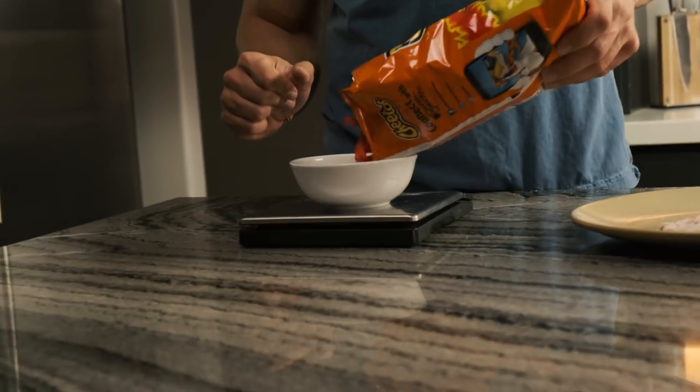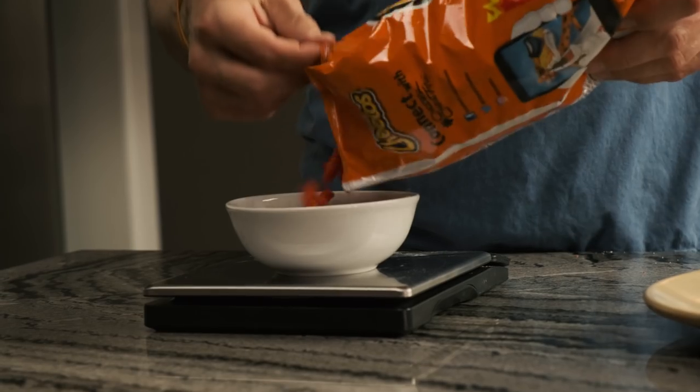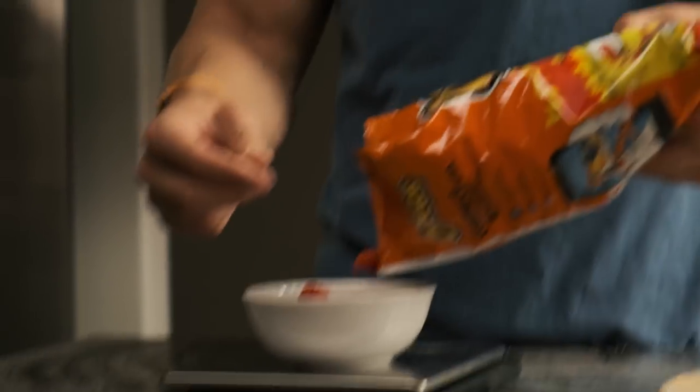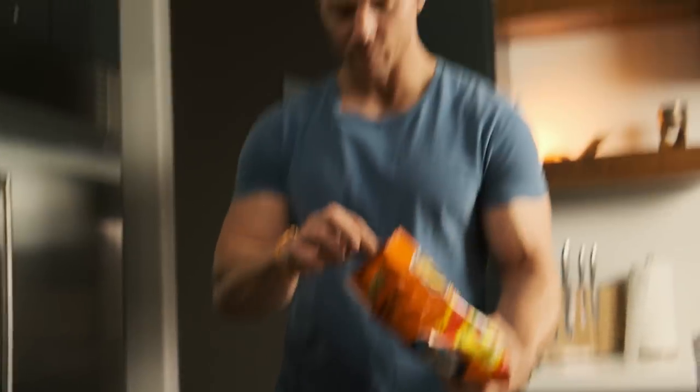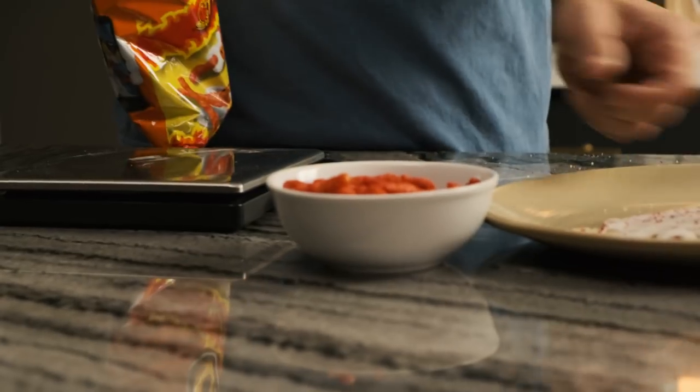I like to think of macronutrients like a bank — each day you start the bank with a certain amount of money. Here is 200 calories of Flamin' Hot Cheetos right there. Doesn't go a whole long way.